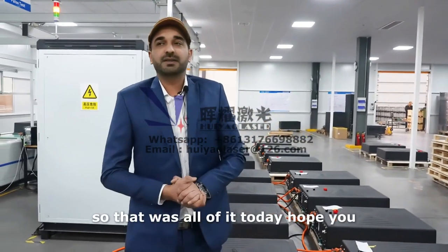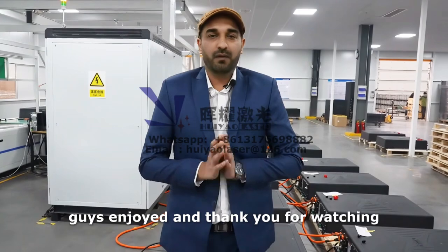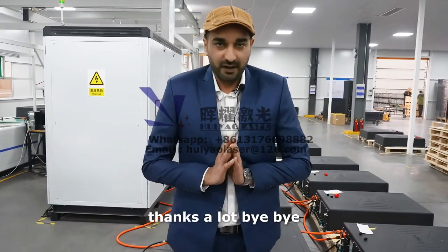That was all of it today. Hope you guys enjoyed, and thank you for watching. Thanks a lot, bye-bye.